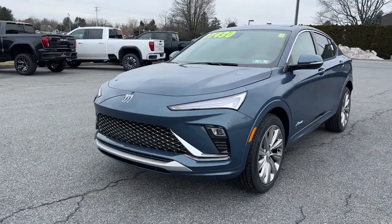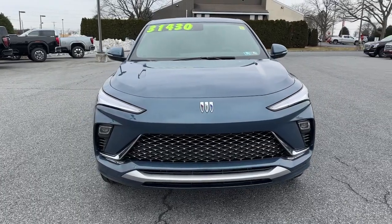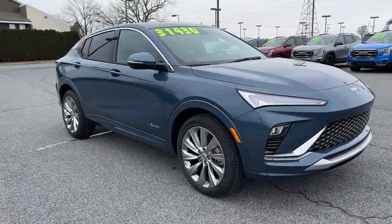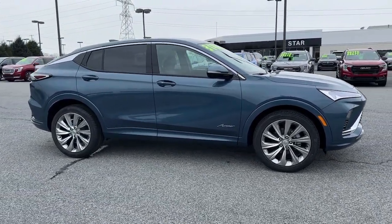Your next car could be the 2024 Buick Envista. Make the journey in comfort and style in this well-equipped Envista. From its roomy cabin to its array of creature comforts and pleasing driving manners, this surprisingly affordable vehicle has you covered.